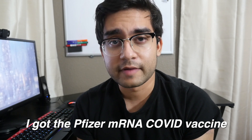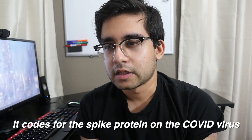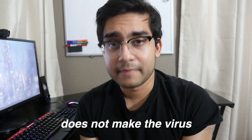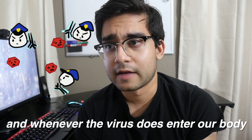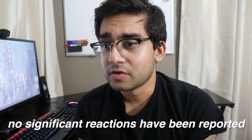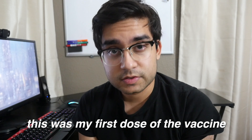I got the Pfizer mRNA COVID vaccine. mRNA stands for messenger ribonucleic acid — it's basically a single-stranded copy of DNA. It codes for the spike protein on the COVID virus. This is not a live vaccine and does not make the virus. Once our cells produce the spike protein using that code, our immune system recognizes it and makes antibodies, so when the virus enters our body it's ready to attack. This has been heavily studied with many people involved, no significant reactions reported, and the vaccines are very effective at preventing COVID symptoms and disease.